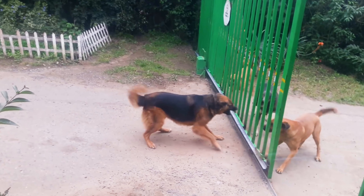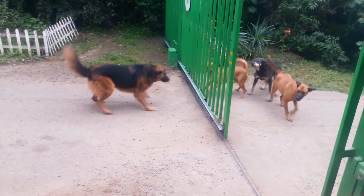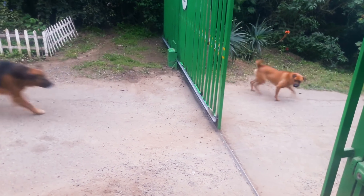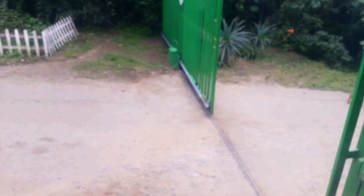Territorialism can also play a part. The third contributing factor is resource guarding — what's in the crate? Is it a blanket, a bed, a food bowl? Are they confined to a specific area with some of their things that they're very used to? These are some of the reasons you can see barrier aggression begin to arise.